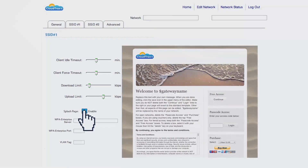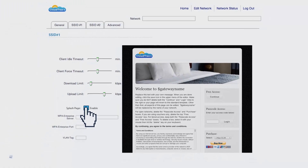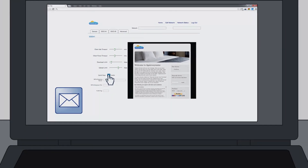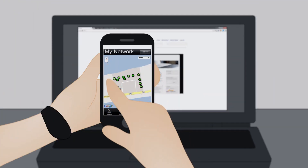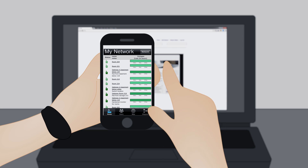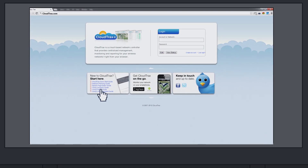You can turn on a custom captive portal with pay options, and choose from a number of beautiful mobile-friendly splash page templates or design your own to fit your brand. You can get automated alerts to let you know whenever your network has a problem. And to monitor your network on the go, use the free CloudTrax app for iOS and Android. CloudTrax is powerful enough to meet the demands of IT professionals, while easy enough to be deployed by someone with little to no network experience.